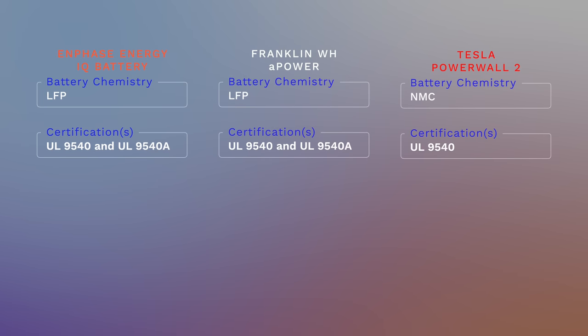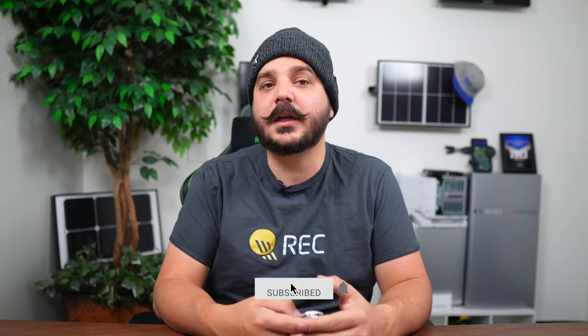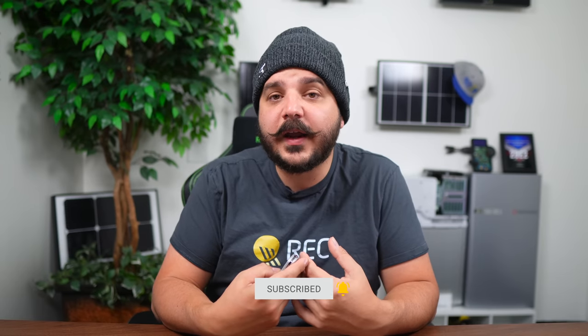Wall space is limited for many homes, and a multi-Tesla Powerwall system is going to take up more wall space than the Franklin A-Power or Enphase IQ battery system under the new electrical codes, at least here in California. We won't be able to stack them in front of each other anymore. I'm going to be doing a video on the changes in the electrical code in the coming weeks, so be sure to subscribe. I'm not a huge fan of many of these changes and believe they're going to affect the adoption of home storage moving forward in our state.